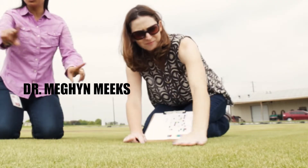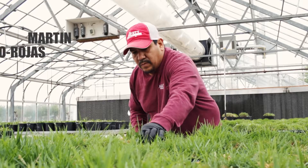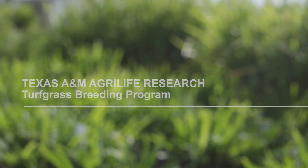I am Ambika Chandra. I am Dennis Chenovici. Megan Meeks. I am Tianyi Wang. Justin Eads. I am S.T. Kong. Martín Guerrero Rojas. Sandy Winsdorf. And we are the turf grass breeding program at Texas A&M AgriLife Research and Extension Center in Dallas.